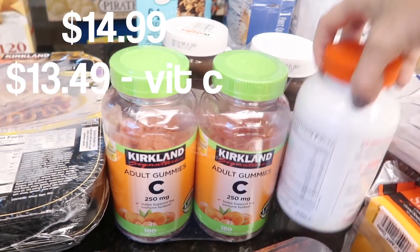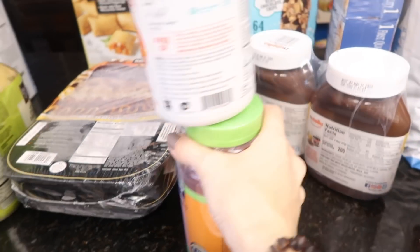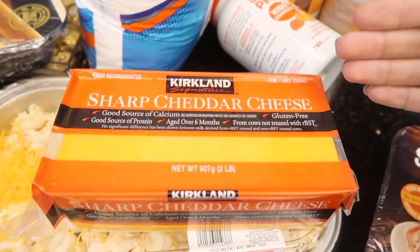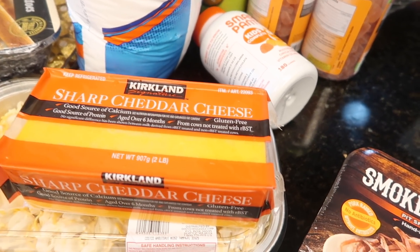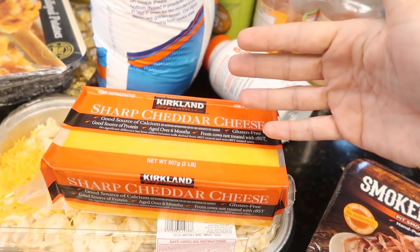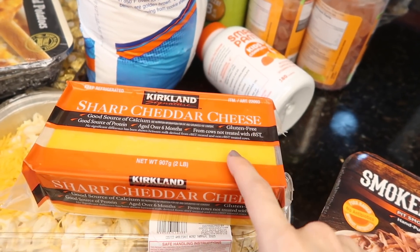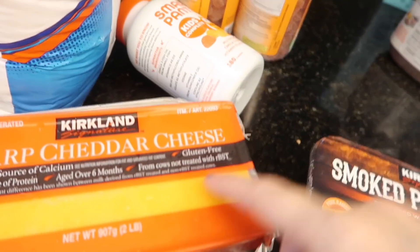I got some gummies for the kids — they're running out and these were on sale. Smarty Pants Vitamin C gummies — we love vitamin C gummies around here. And as if this haul wasn't filled with enough cheese, here's a huge chunk of it. This is so much cheaper than buying the pre-shredded stuff. A lot of you during my freezer meal prep reminded me that my food processor has a shredding attachment, so I'm definitely going to pull it out when I make my freezer meals.